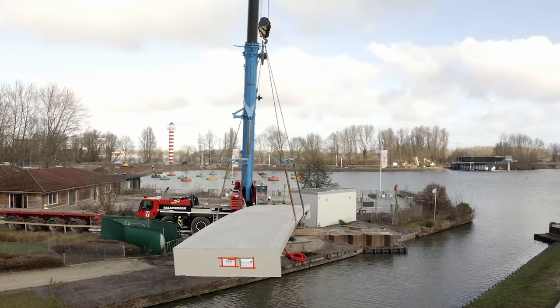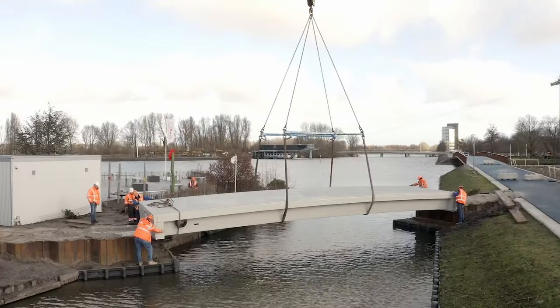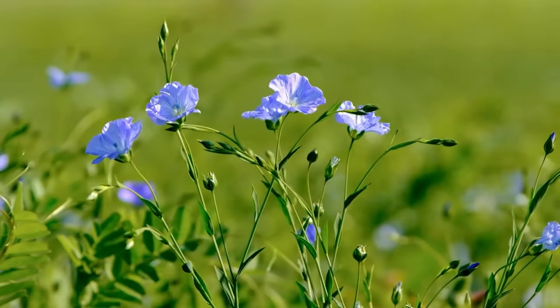This inconspicuous bridge is one of the most innovative bridges in Europe. While it looks like a conventional bridge at first glance from the outside, it consists of a very special material — it is made out of flax.